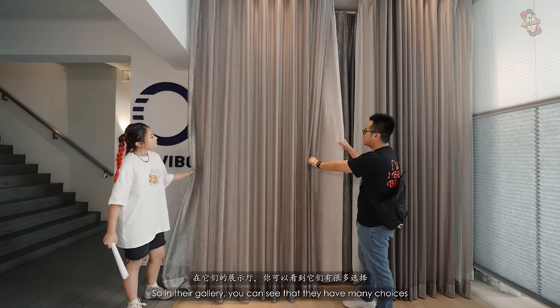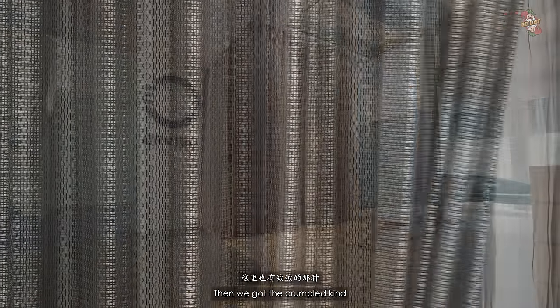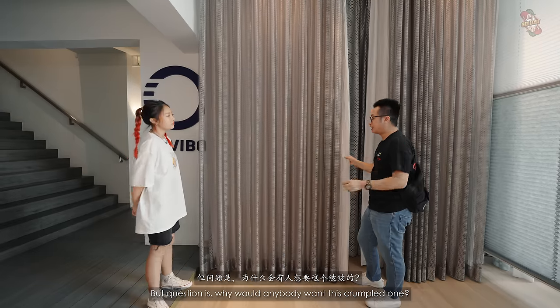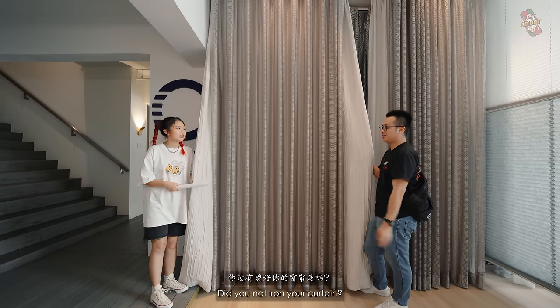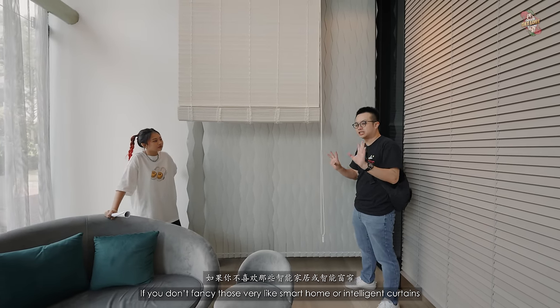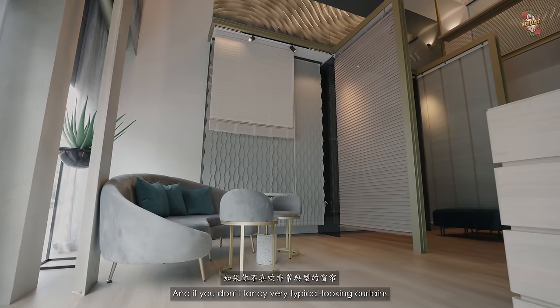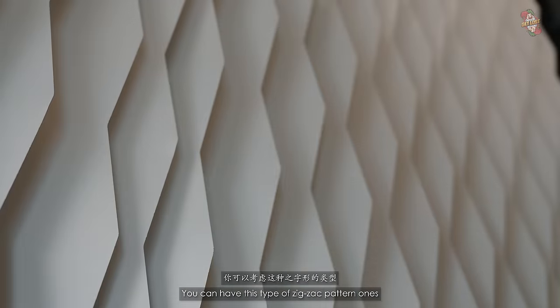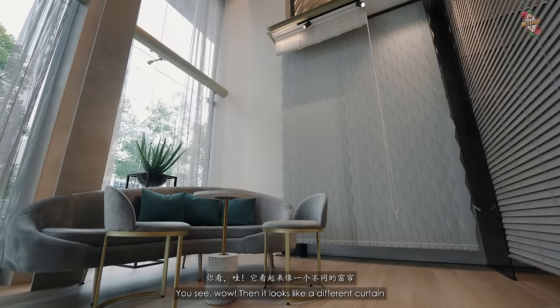In their gallery you can see many choices — there's the fishnet type, the Zou Zou kind, and many more. You can look through the gallery and their catalog. If you don't fancy smart or intelligent curtains, they also have manual control ones. And if you don't like typical-looking curtains, you can have a zigzag pattern type where you can actually control the direction of the light.